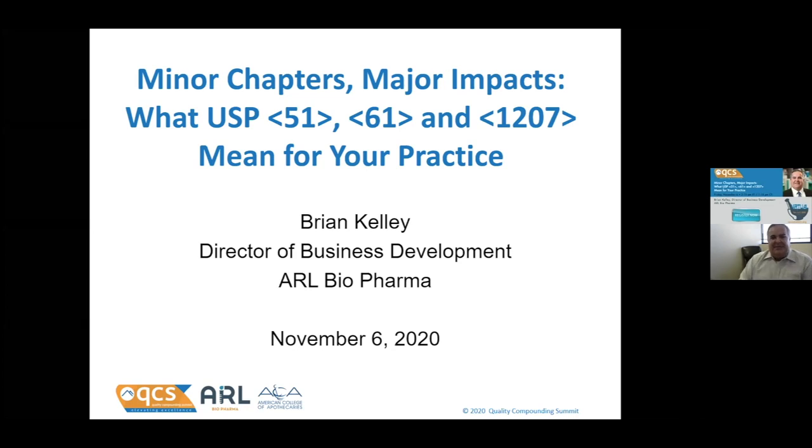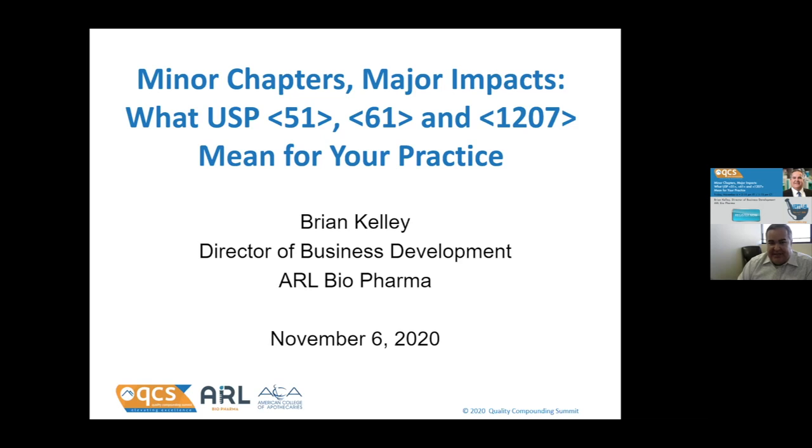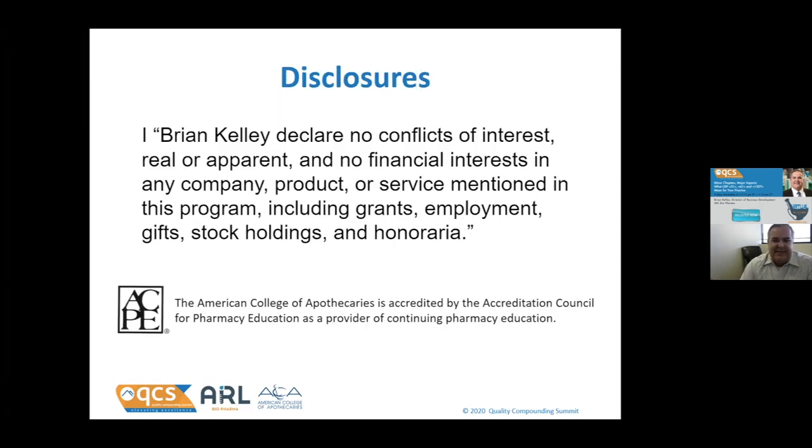Titled 'Minor Chapters' — my presentation is 'Minor Chapters.' That's probably doing this a bit of an injustice. These are important chapters. I call them minor because they're lesser known, but just because they're not as known and understood as some of the other chapters doesn't make them any less important. I have no conflict of interest. This is an educational program.